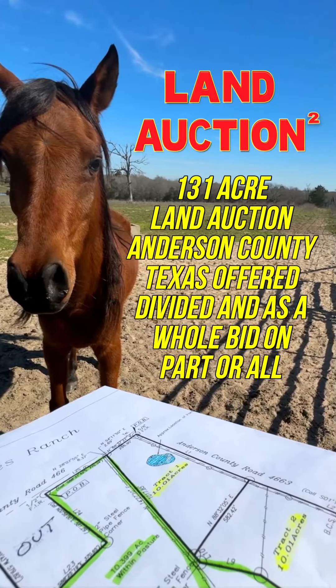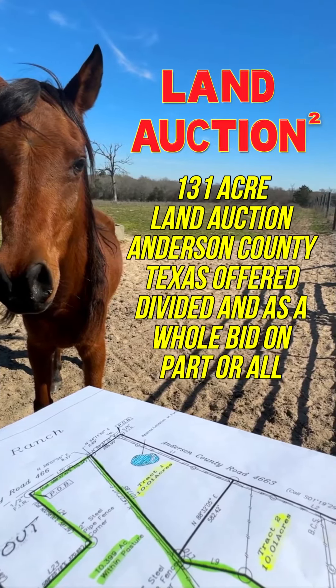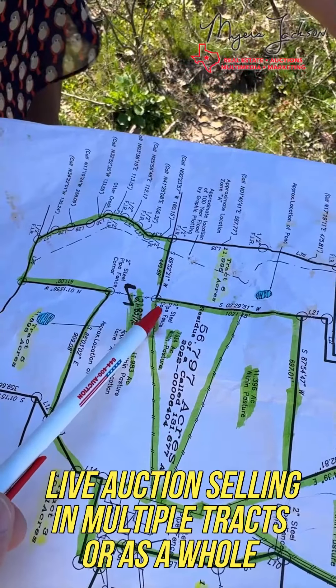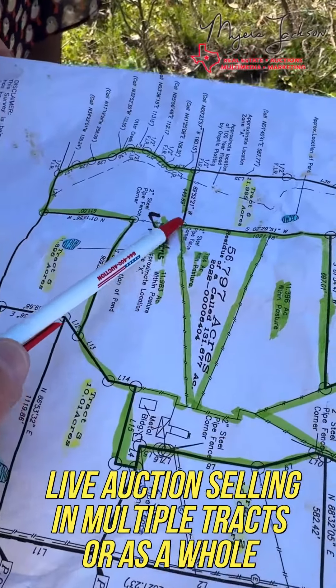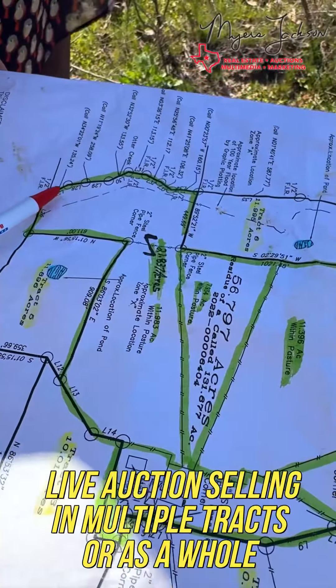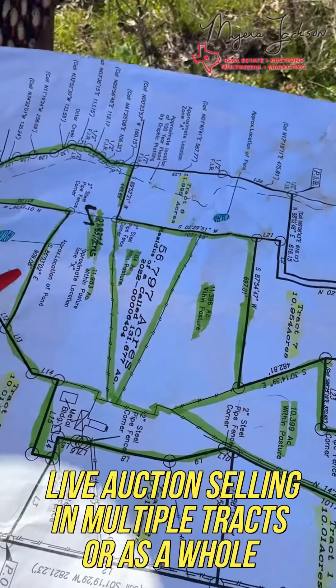Everybody knows I'm Miles Jackson, everybody calls me friend. So once again, we're right here. In a minute I want to show you, or try to show you, the boundary property. But this is the actual boundary, everything in green. But that's really indicating track number eight.